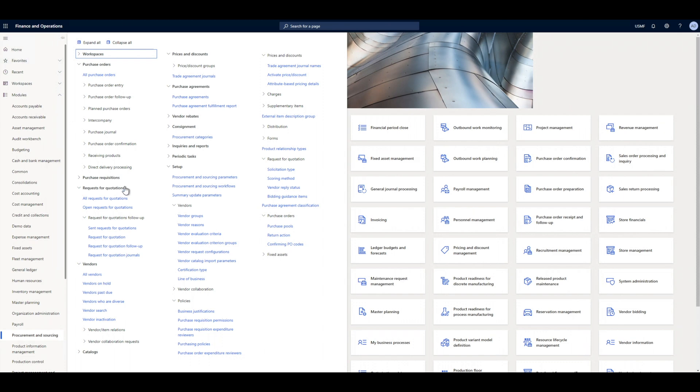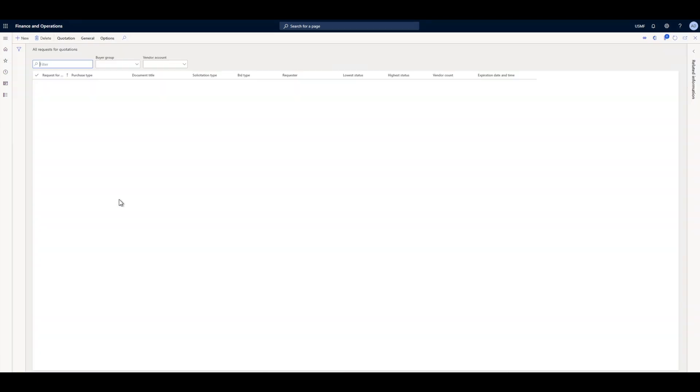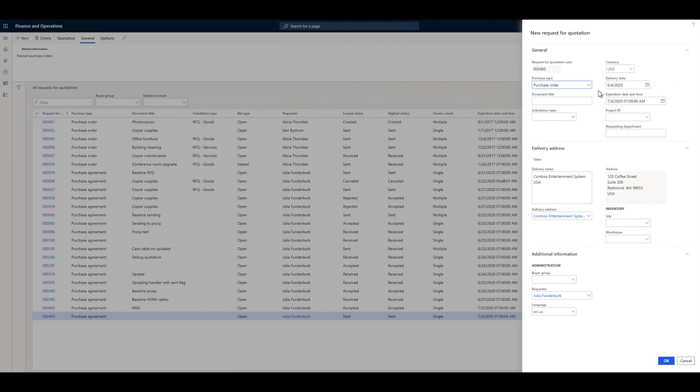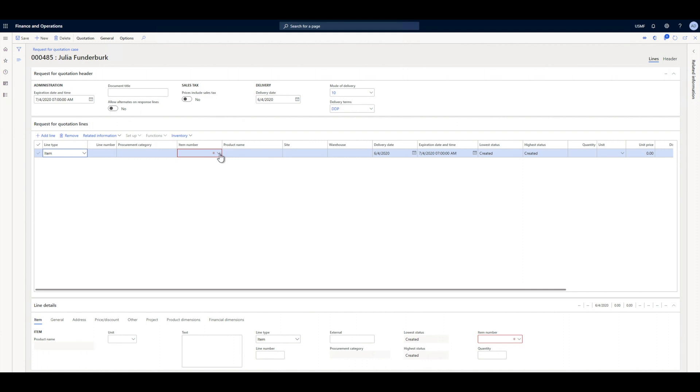Through the Dynamics Finance and Operations module, Julia creates a request for quotation. She specifies the HDMI cables that she needs, adds a lot of information, and provides the delivery details.